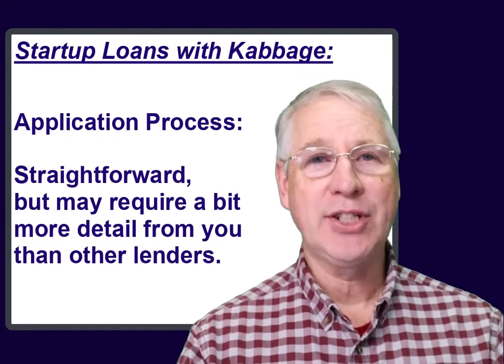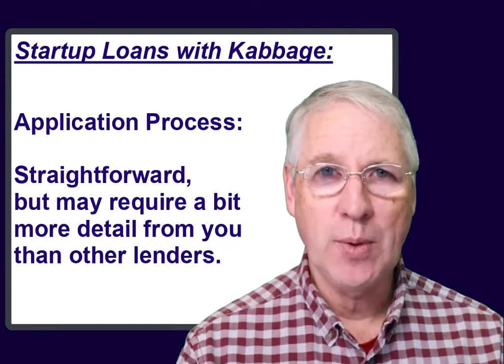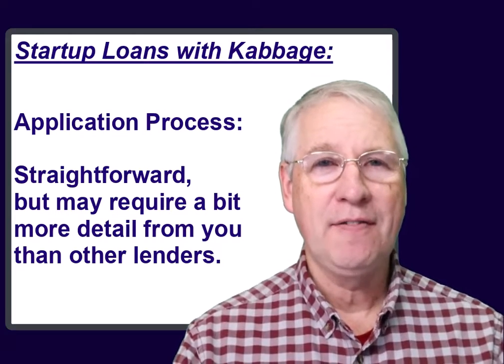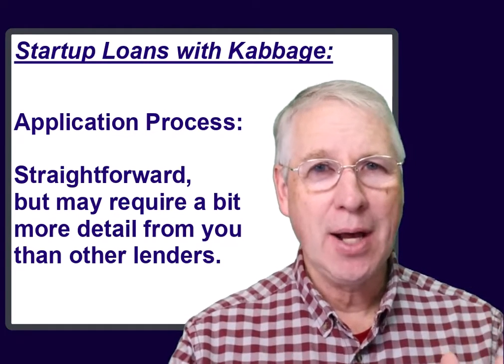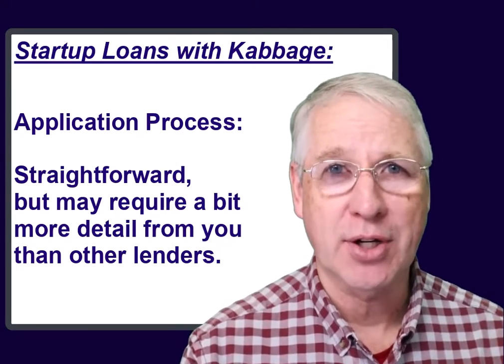Cabbage's application process is very straightforward and shouldn't take you too much time. If Cabbage has a weakness, it is that their fee structure may not be as easy to understand unless you pay close attention and work with your customer service reps.